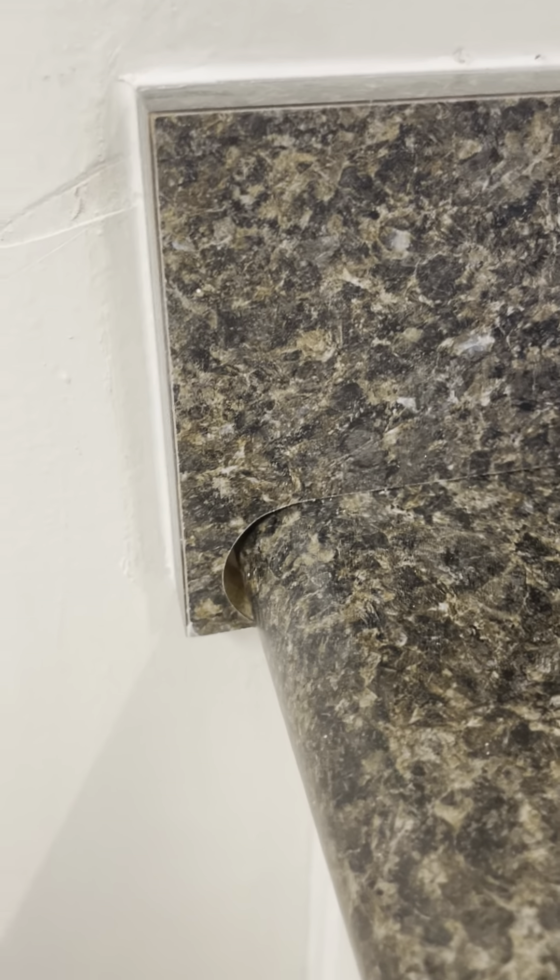Everything moves pretty well. There are little things I'm seeing, like this cut's not quite right, there's a little gap here, so maybe this piece is short. And the paint over here — there's kind of some oil or stain coming through. Otherwise, really not much. Everything looks fine. That's minor, honestly.